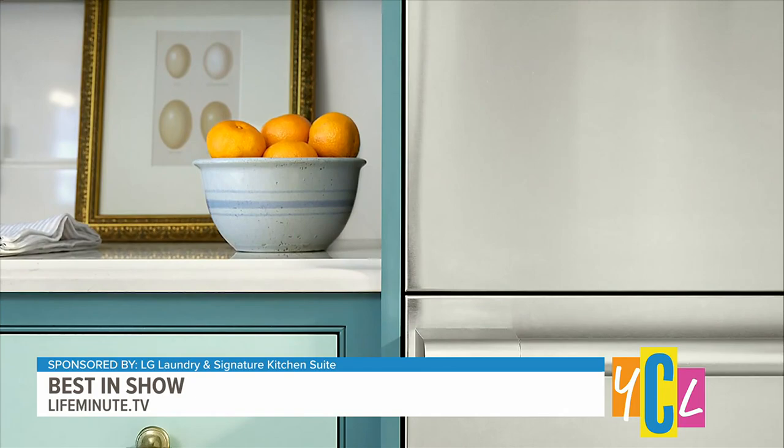Plus, the drawers line up with the countertop, which I absolutely love — everything is in line, sleek, and streamlined. Now let's hit the laundry room.